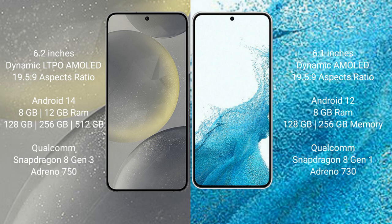Samsung Galaxy S24 runs on Android 14 operating system. Samsung Galaxy S22 runs on Android 12. Samsung Galaxy S24 comes with 8GB or 12GB RAM and 128GB, 256GB, or 512GB internal storage, with a Qualcomm Snapdragon 8 Gen 3 processor and Adreno 750 GPU. Samsung Galaxy S22 comes with 8GB RAM and 128GB or 256GB internal storage, with Qualcomm Snapdragon 8 Gen 1 processor and Adreno 730 GPU.